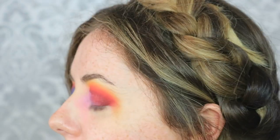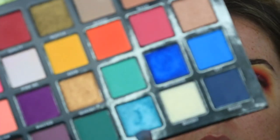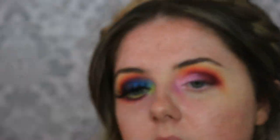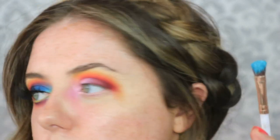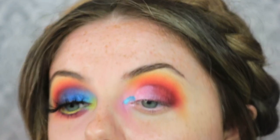Now I'm going to dip into some of those gorgeous shimmers from the palette. First I'm taking the shade called breezy - a gorgeous light blue shade - on a small concealer brush. I'm spraying that with a little touch of MAC Fix+ just to make it a bit more sticky, then focusing that on the inner corner.